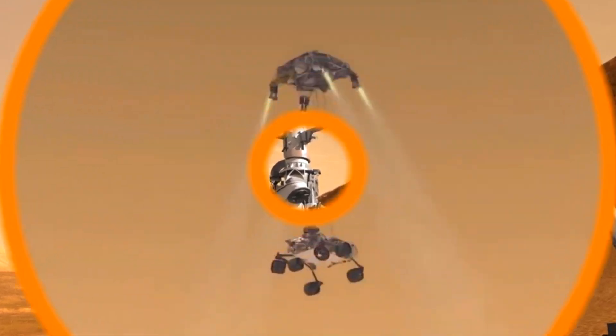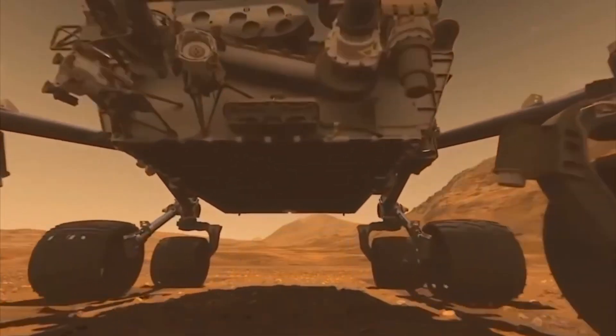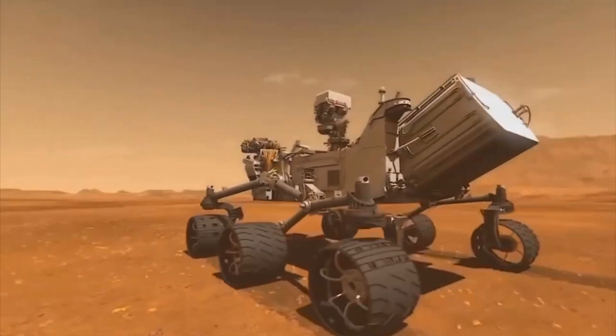Thanks to rovers like this, we know more than ever about the red planet! One day, astronauts might follow in its tracks! Would you like to explore Mars, too?